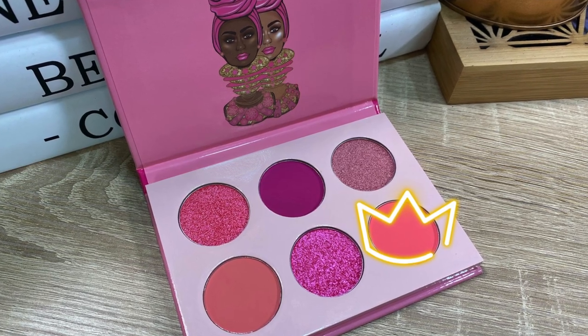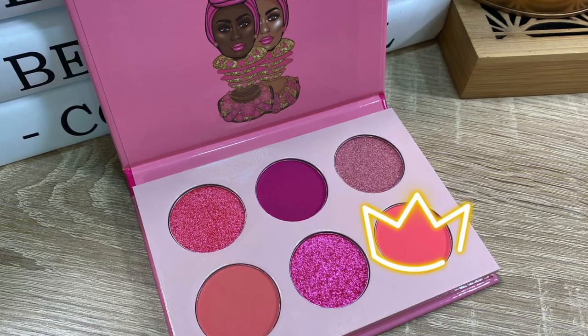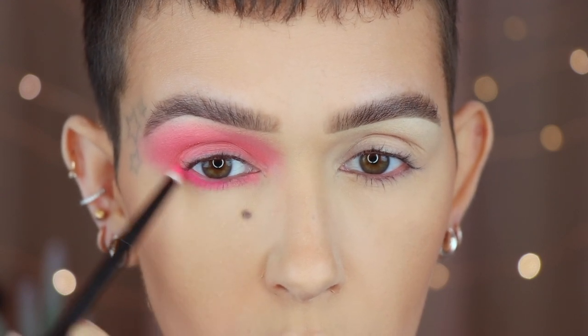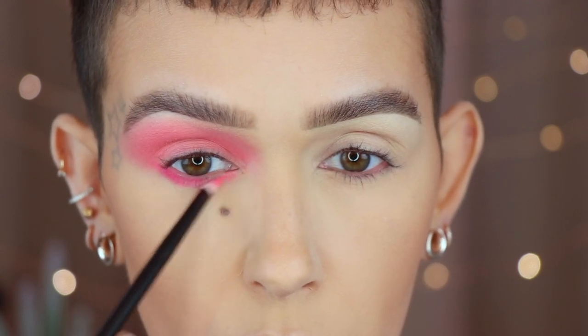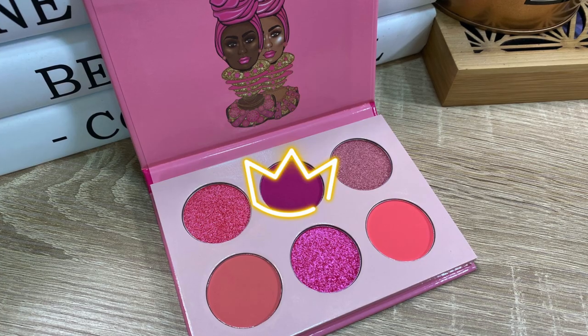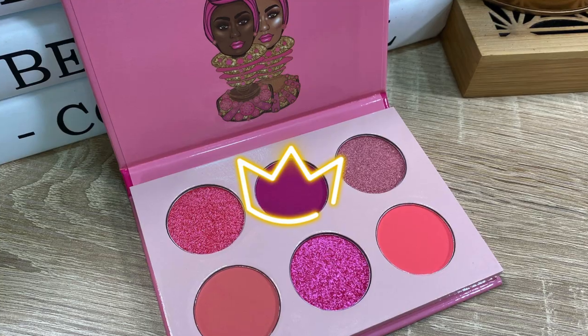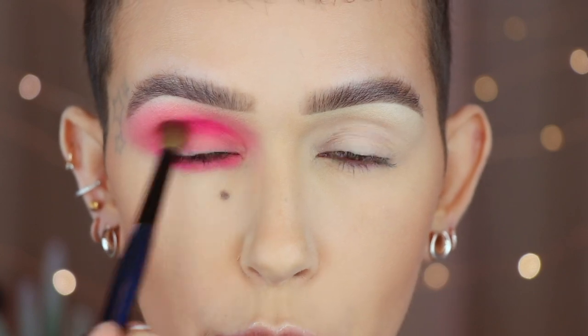On a Référ number three brush, I'm going in with the very last shade in the palette and applying it along the lower lash line. Then going back in with the Sonia G Classic Crease brush, using the second shade in the palette to add some depth into the crease.